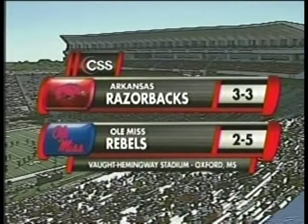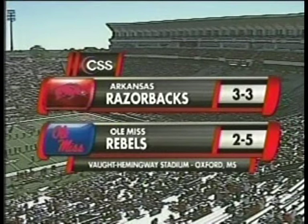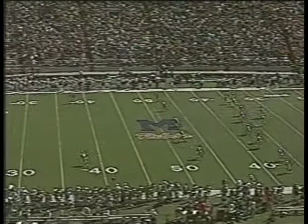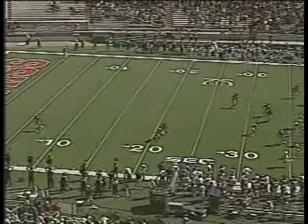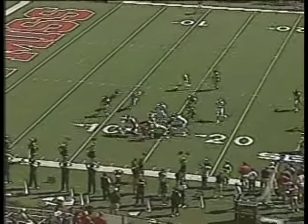On a beautiful Saturday afternoon in Oxford, Mississippi, it's Hotty Toddy's and hog calls as Ole Miss plays host to the Arkansas Razorbacks in an SEC Western Division showdown. The kick approaches the ball, and we are underway at Vaught-Hemingway Stadium in Oxford, Mississippi. Ball hits at the five-yard line, will be knocked down at the one.